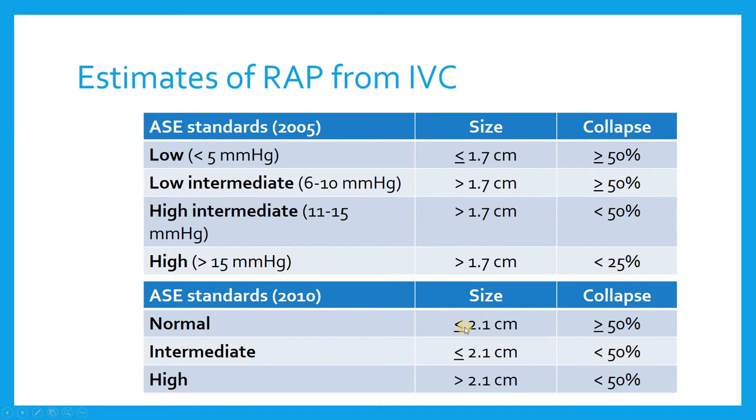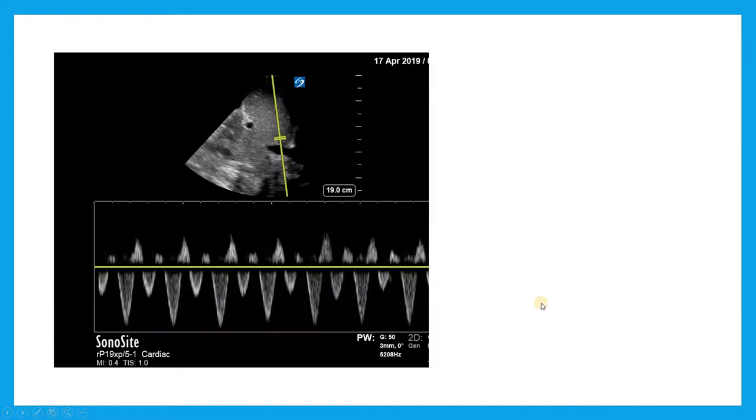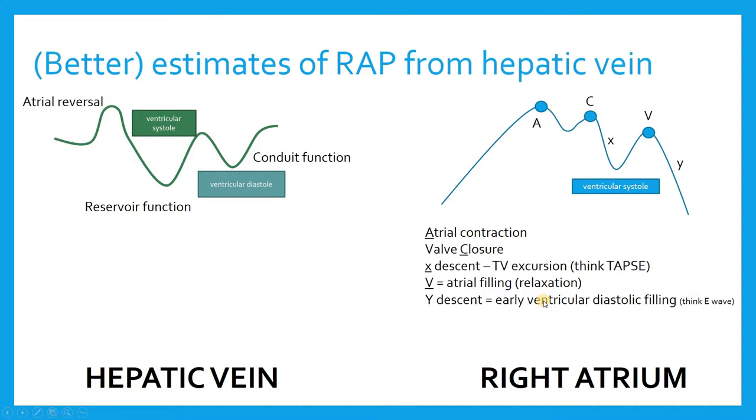These are the standards the ASE put out over 10 years ago, and then in 2010, trying to give you an estimate of what the right atrial pressure is based on the size of the IVC and its collapsibility in spontaneously breathing patients. But these are not always particularly useful in the ICU. When the ASE looks at an IVC size, it assigns a right atrial pressure of 3, 8, and 15 arbitrarily for these different levels. Of course, if you have a central line, you can measure it directly.